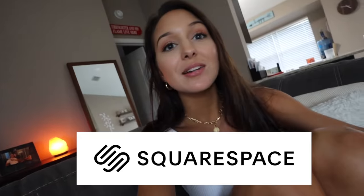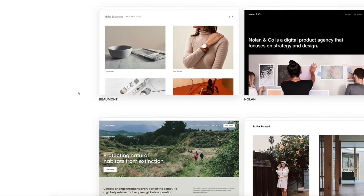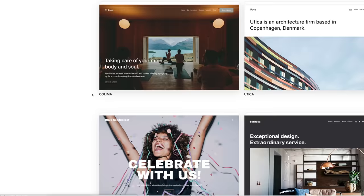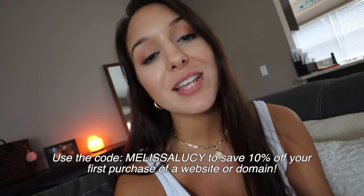Now I'm about to talk about the sponsor of today's video — Squarespace. If you're not familiar, it's an all-in-one platform where you can create a blog, portfolio, or online store. Squarespace has great site management that lets you do everything from your cell phone. Social sharing is super important when starting a website and Squarespace makes it easy, including importing content from Twitter, Instagram, and other platforms embedded into your footer. Go to squarespace.com/melissalucy to save 10% off your first website or domain.